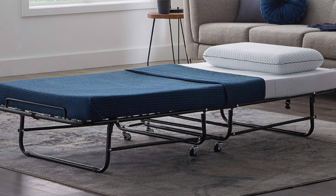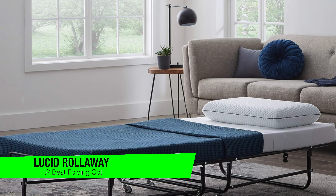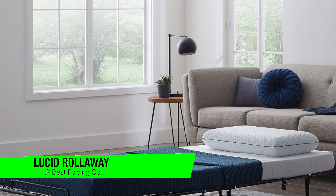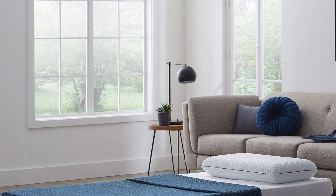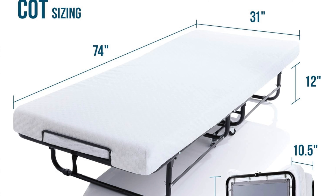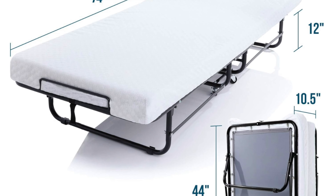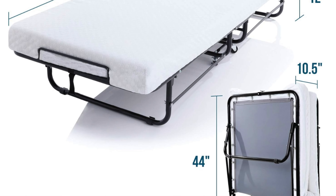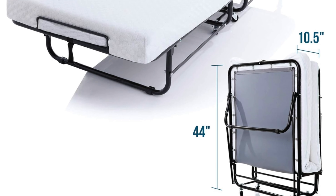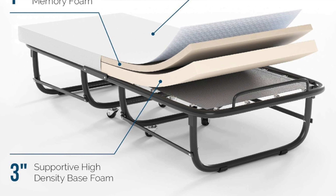The next one is my recommendation for the best folding cot, and this is the Lucid Rollaway Folding Guest Bed. Nothing says 'welcome guest' like rolling out a bed that feels like it came off a food truck. This is the ultimate solution for people who want to say, sure, you can stay over, but also, I'm not giving you my bed. With a sturdy steel frame and memory foam mattress, it's like the Cadillac of folding cots — if Cadillacs folded and lived in your closet when not in use.